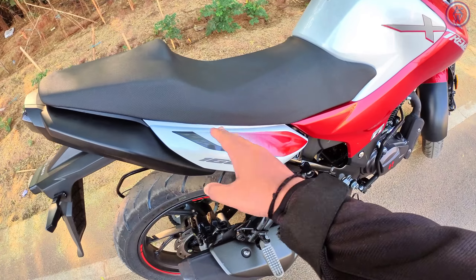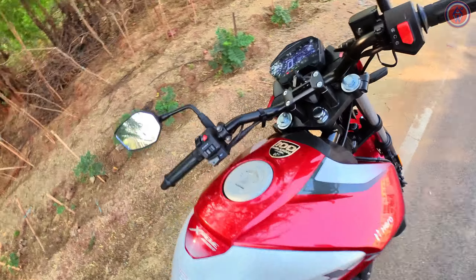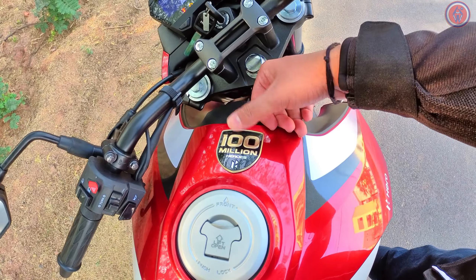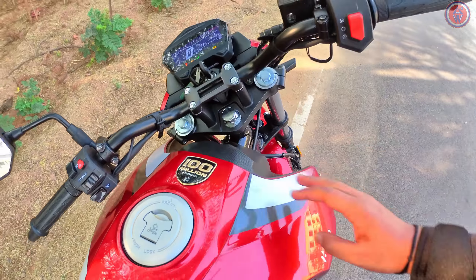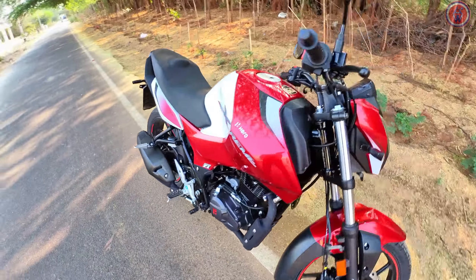This particular section looks really good. One more thing that makes it different is this badge — it shows that Hero has completed 100 million units, written in golden color. Except for that, there is no change at all.